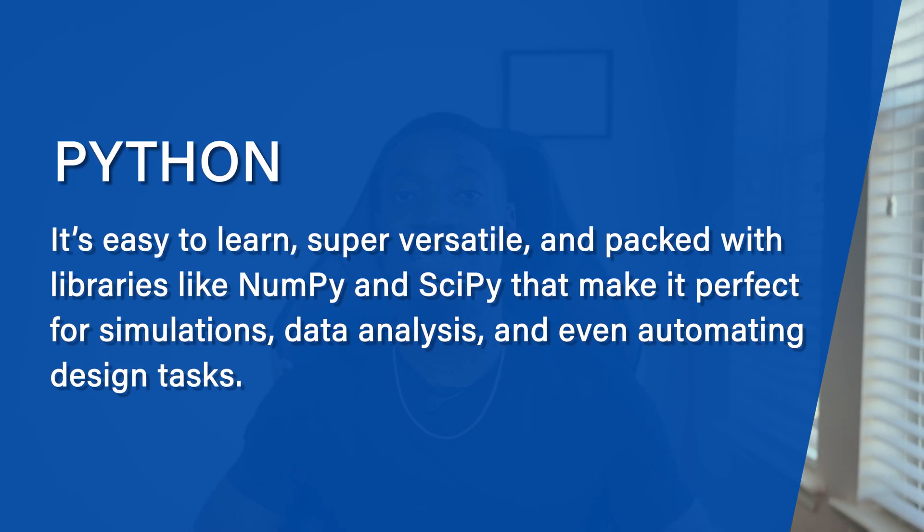The first coding language that I highly recommend for anybody who's new to electrical engineering or not familiar with coding is Python. Python is one of the newer coding languages that is actually very versatile and easy to use for beginners. There are things like NumPy and SciPy that make it much easier and perfect for simulation, data analysis, and automating a lot of design tasks.